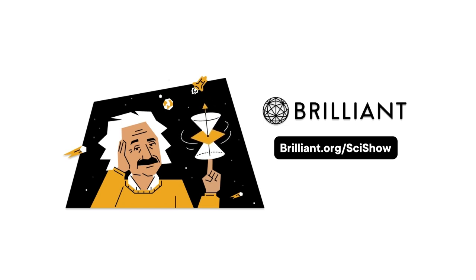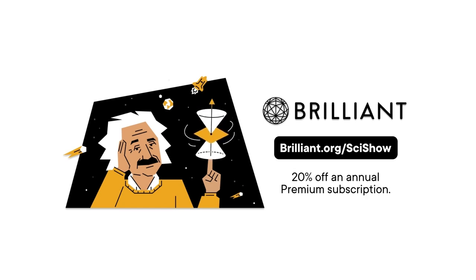Thanks to Brilliant for supporting this SciShow video. You can keep building your STEM skills at Brilliant.org slash SciShow, with 20% off an annual premium subscription.